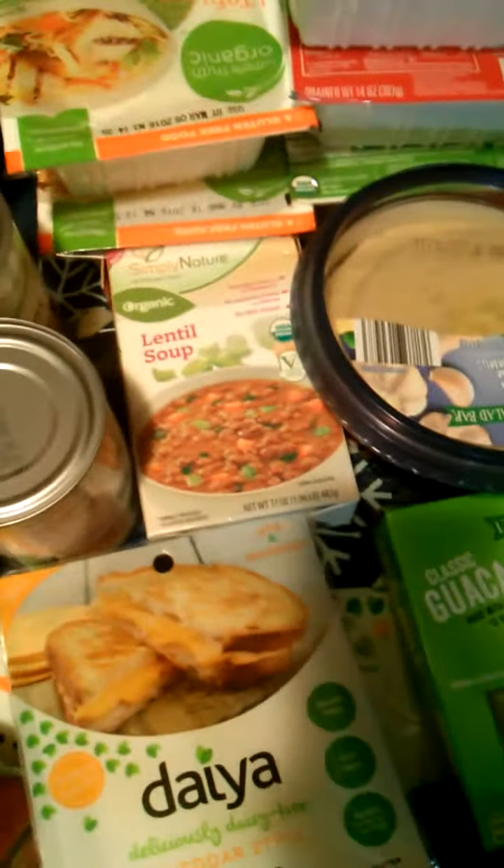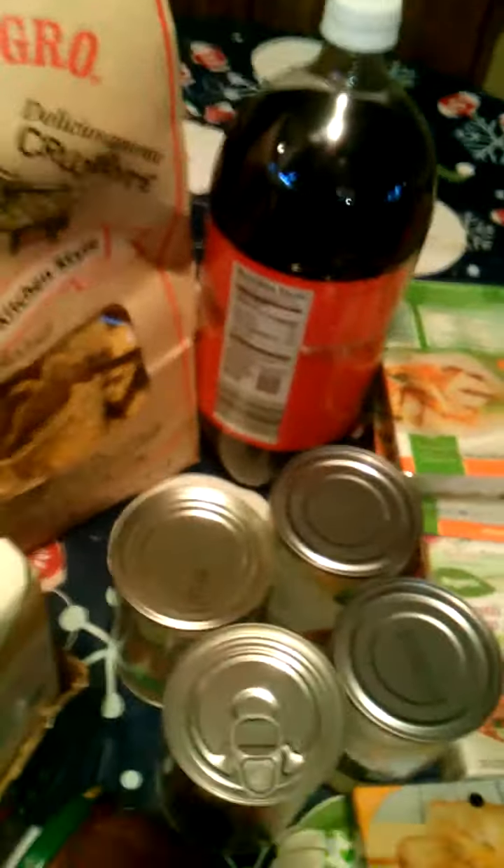Lentil soup, which is organic, and my husband loves that. The soda back here is for him — he just likes to make mixed drinks and stuff when he has a stressful day.